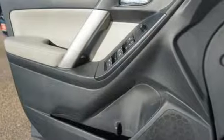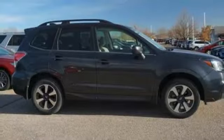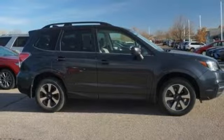Electronic shift on the fly and H4 engine. You need to drive it to believe it. See it for yourself today.